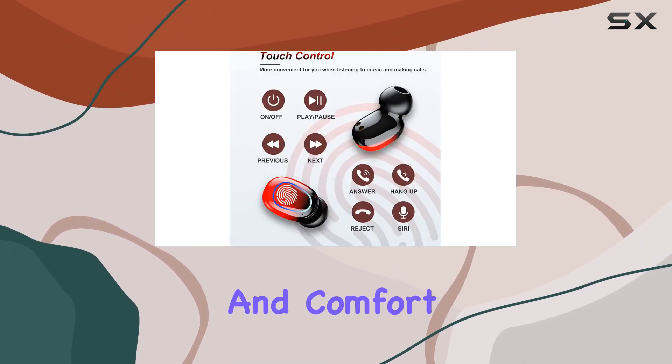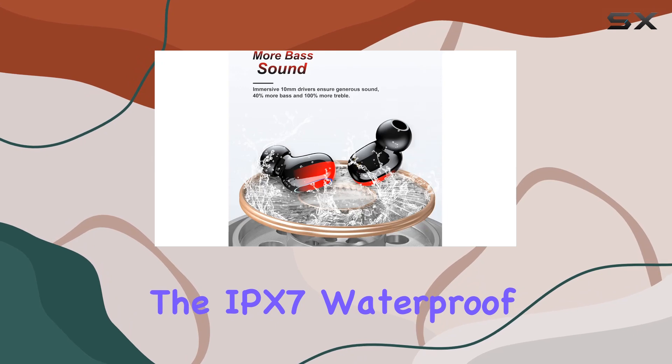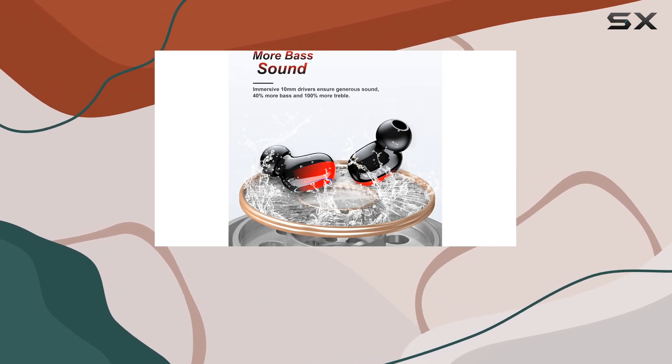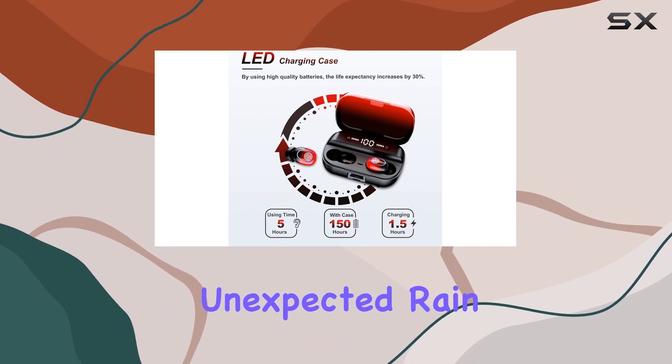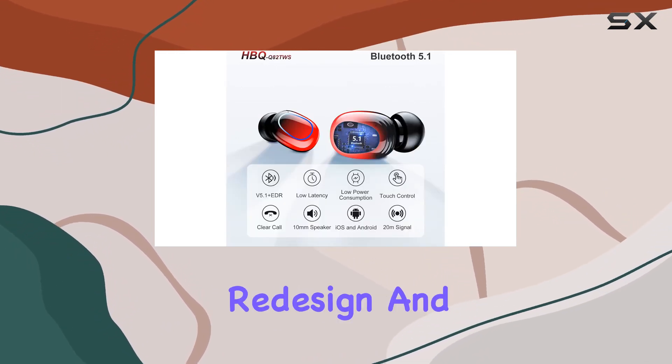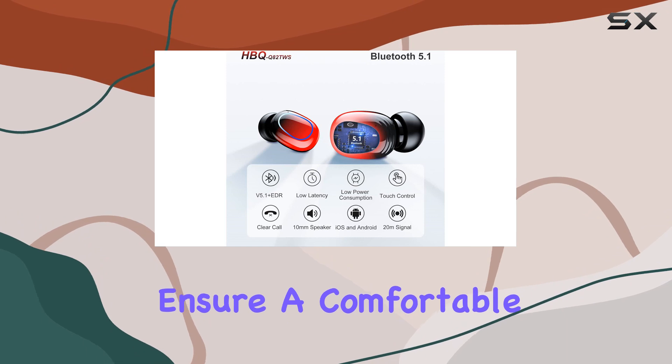Now, on to durability and comfort. The IPX7 waterproof design protects against sweat and splashes, making these earbuds ideal for workouts, jogging, or even unexpected rain. The ergonomic redesign and lightweight construction ensure a comfortable fit, reducing ear fatigue during extended use.